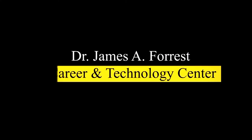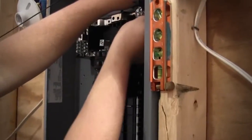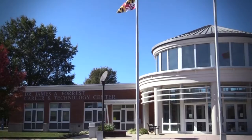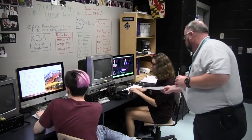The Dr. James A. Forrest Career and Technology Center is a school focused on pushing their students to new limits and developing their interests. These programs are for all types of learners and all ability levels. Instructors are certified teachers who have worked in the industry or have degrees in the field.